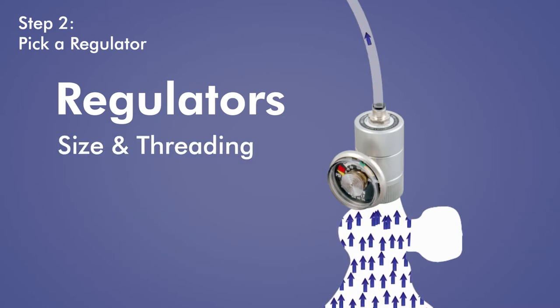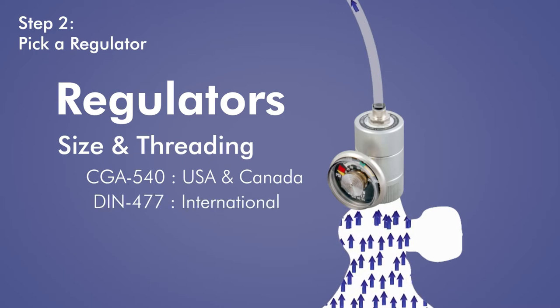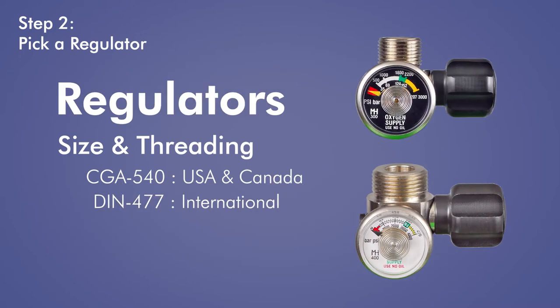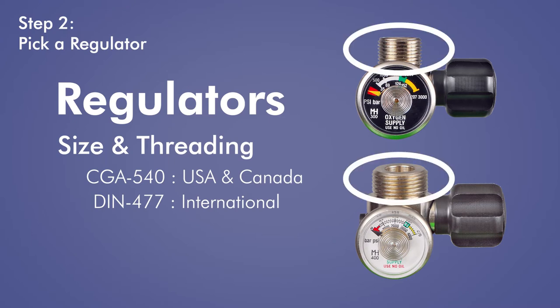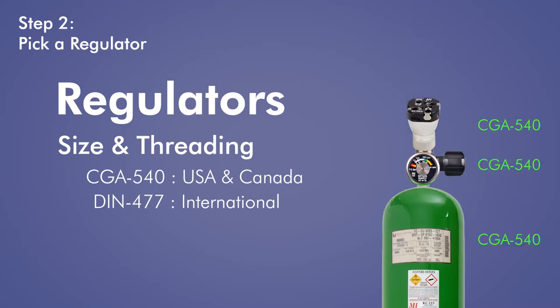When talking about cylinders and regulators, you might run into the terms CGA 540 and DIN 477. These are referring to the size and threading of the valve on top of the cylinder. CGA 540 is the standard in the U.S. and Canada, while DIN 477 is the German standard used in Europe and elsewhere. For a regulator valve and cylinder to fit each other, they need to share the same connector type.